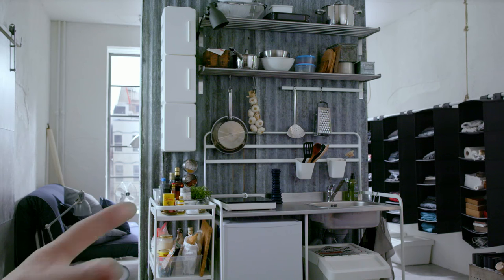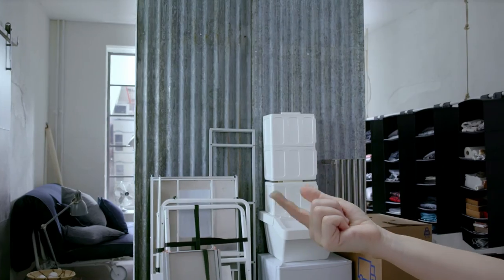Let's pack up the kitchen. That's one room done. Let's keep going.